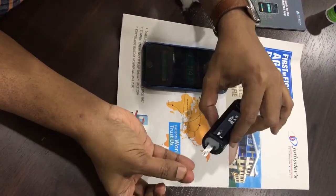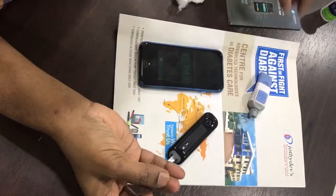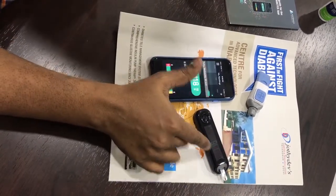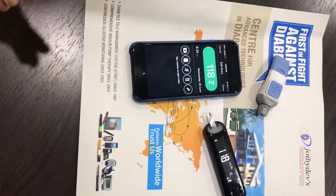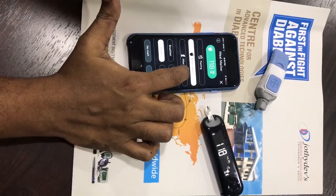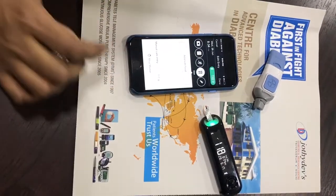Of course, you require only a tiny drop of blood — and here you go. The countdown starts and you have the glucose reading: 118, which appears simultaneously in the glucose meter as well as in the app in the mobile phone. It's asking you to tag it — it's after dinner — and I have saved it.